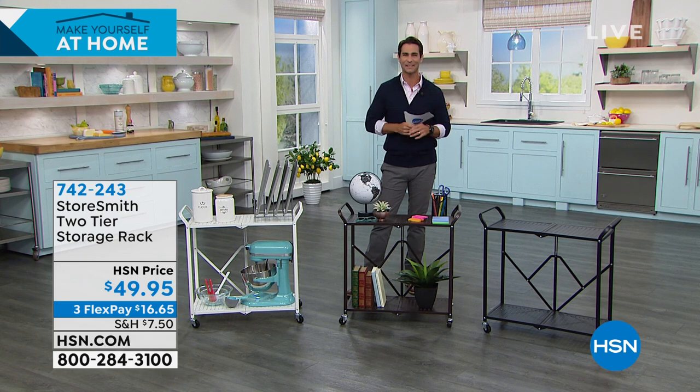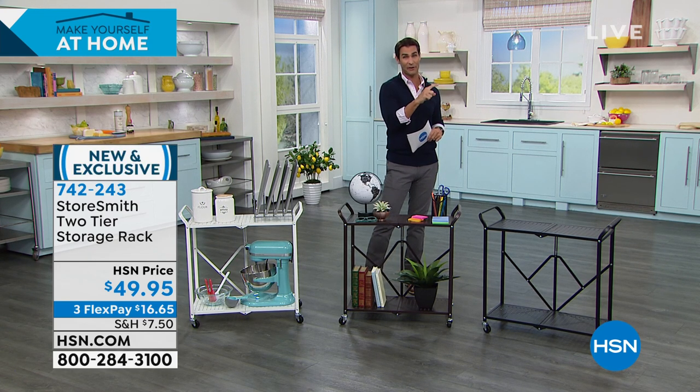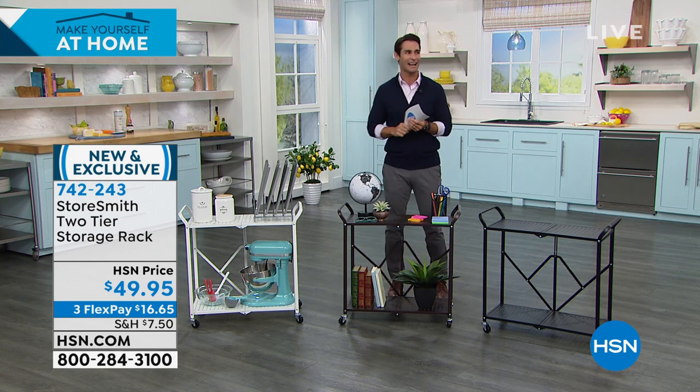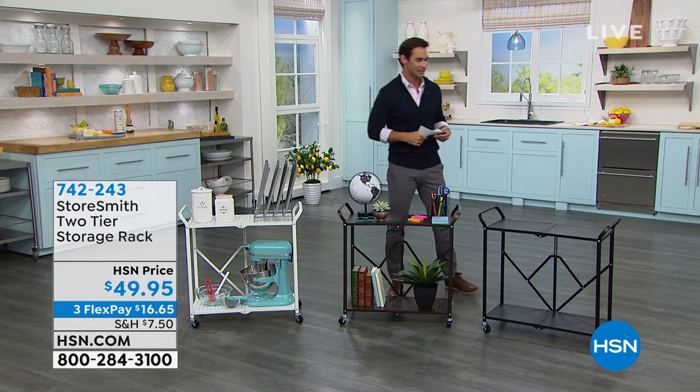Stick around — a big fan favorite is coming up on clearance next. Item number 742-243. Also: do you have the HSN credit card? There's no annual fee, it qualifies you for VIP financing, and today you'll get $10 off your first single-item purchase when you sign up — either at HSN.com or by phone.